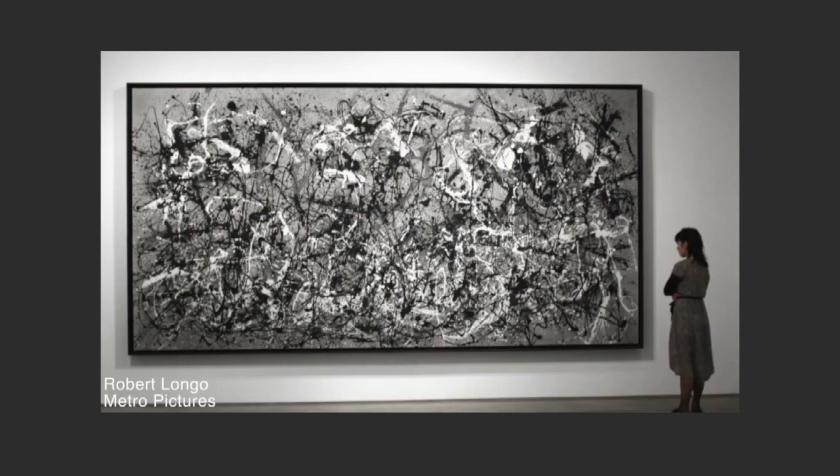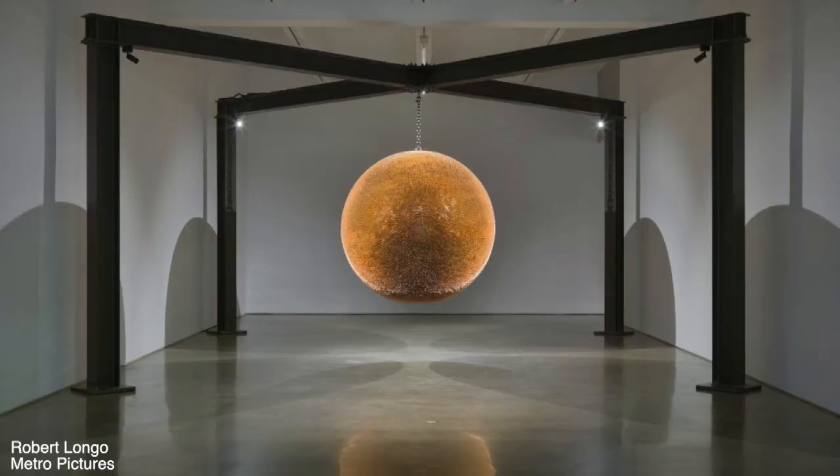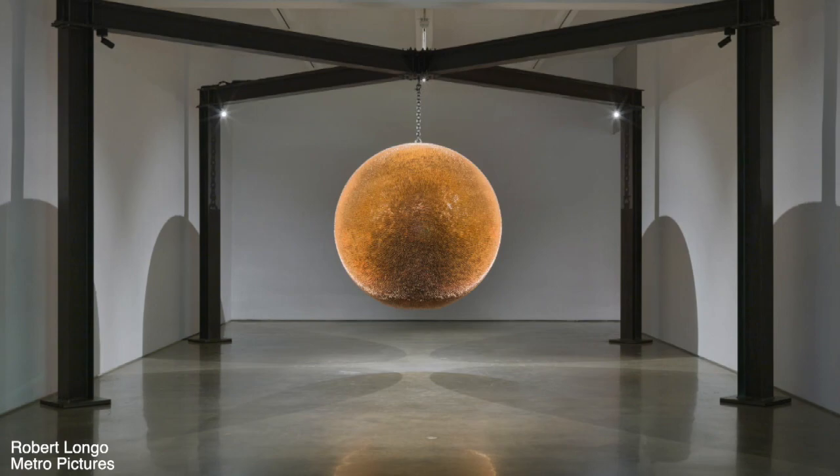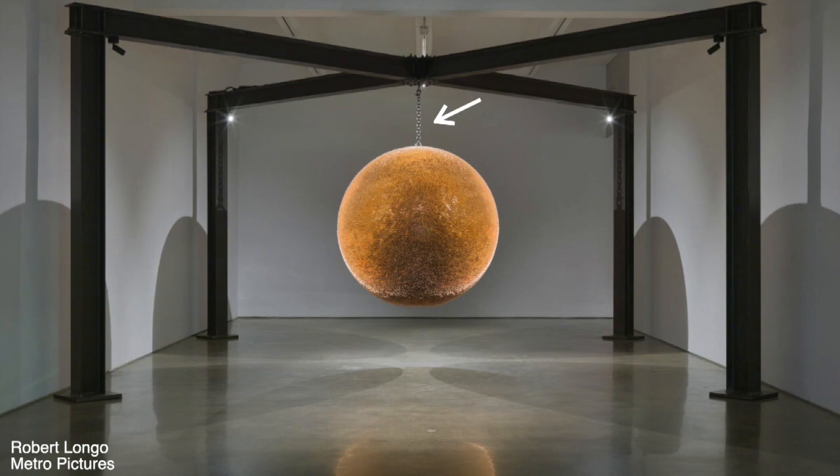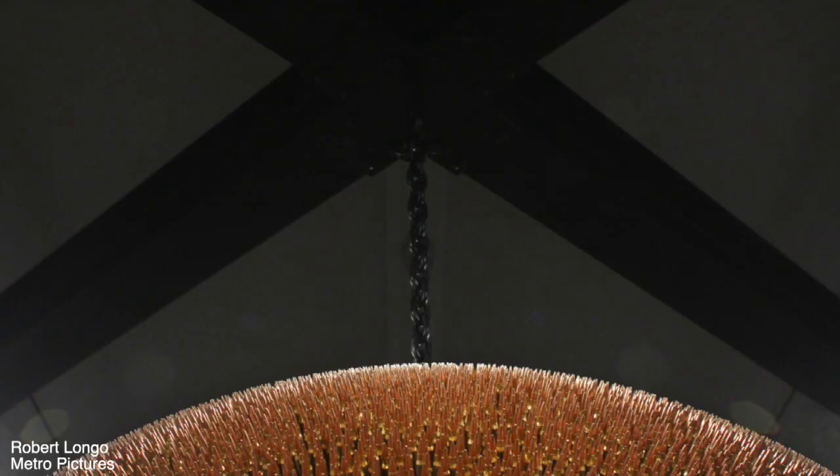Robert Longo at Metro Pictures. I highlighted his work five years ago because he's one of the best draftsmen in the world — he reproduced famous abstract expressionist paintings with near pinpoint microscopic accuracy using just charcoal on white paper, to scale. But this year you walk into the gallery and there's a weird sculpture in the middle of the room called Death Star 2018. As you approach, you find out it is made from 40,000 bullets — a commentary on increased gun violence and mass shootings in the United States. The ball weighed close to 4,000 pounds, all supported by a tiny chain.